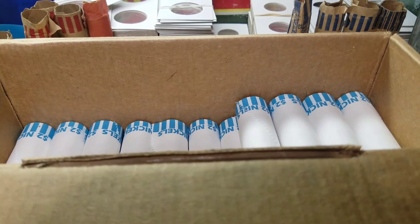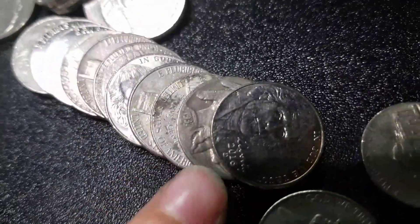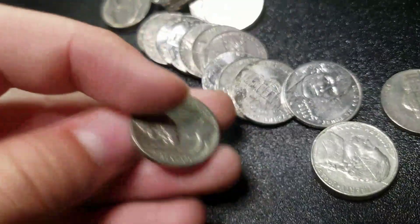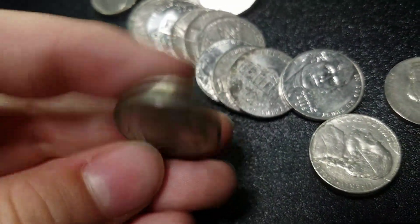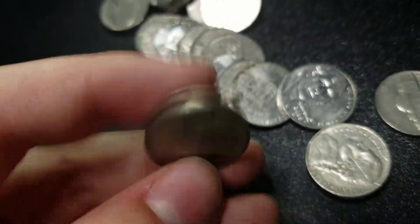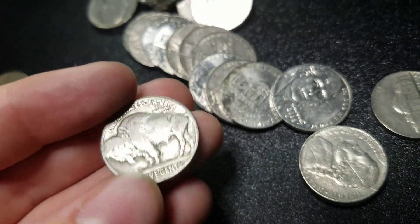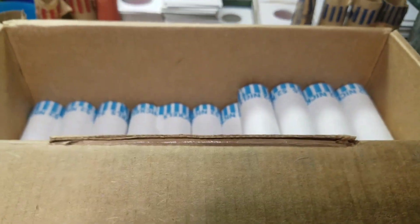We're 26 rolls in, and guess what? Another 1937. Don't know if it's another S though. Nope, plain. Hopefully we'll get all the mint marks. That would be cool. We'll keep going.